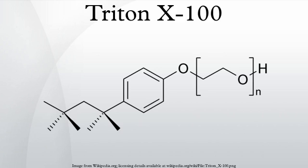Triton X-100, C14H22O, C2H4O, N, is a nonionic surfactant that has a hydrophilic polyethylene oxide chain and an aromatic hydrocarbon lipophilic or hydrophobic group. The hydrocarbon group is a 4-(1,1,3,3-tetramethylbutyl)phenol group.